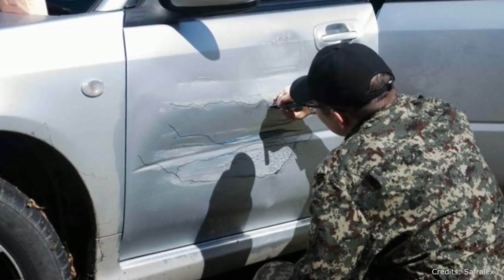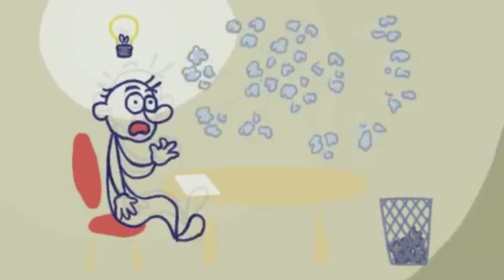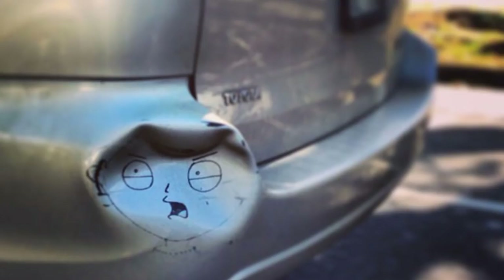Sometimes creative car alterations need to be made out of necessity, other times inspiration. Either way, these owners turn their vehicles into testaments to their imagination. Without further ado, let's take a look at some of the most creative car owners ever to set rubber to road.